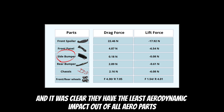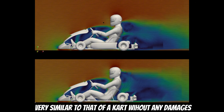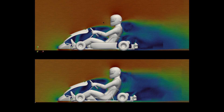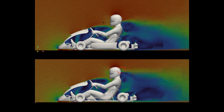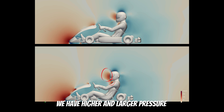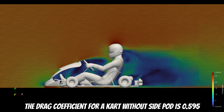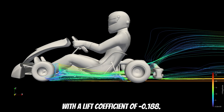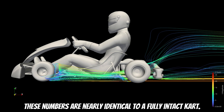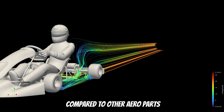In a previous video, I had mentioned the role of side pots, and it was clear they have the least aerodynamic impact out of all aero parts. But we'll still take a look. The floor on the kart looks very similar to that of a kart without any damage. The only noticeable difference is a new small wake that forms just behind the driver's helmet. Switching to pressure visualization, we have higher and larger pressure in these areas, which means higher drag. The drag coefficient for a kart without a side pot is 0.595, with a lift coefficient of minus 0.188. These numbers are nearly identical to a fully intact kart, confirming that side pots have minimal impact on aerodynamics compared to other aero parts.